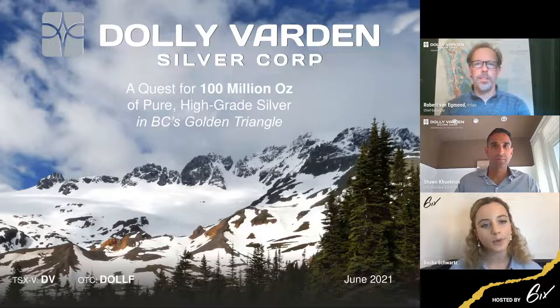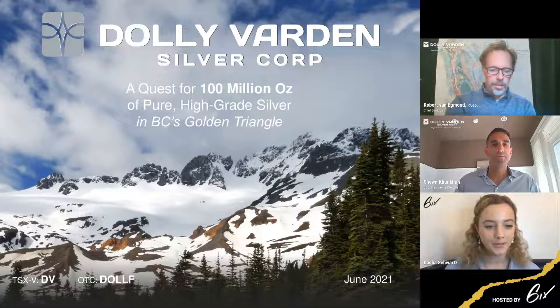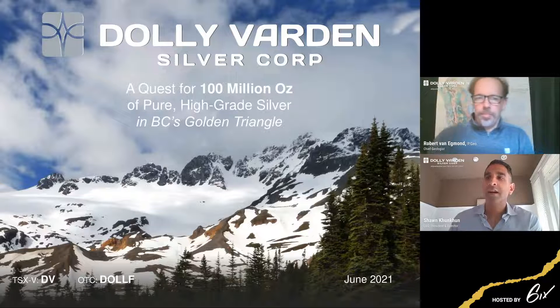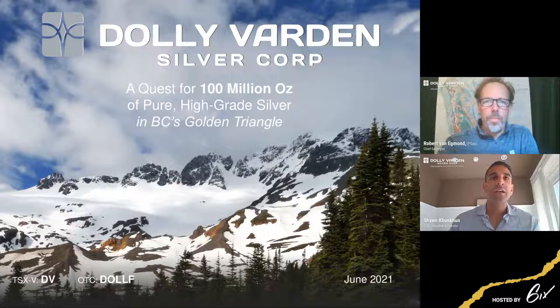The summit is being recorded and you can watch it afterwards on Six.com. Without any further ado, I'll hand it over to you, Sean. Thank you, Dasha, and thank you everyone for joining us today. It's a beautiful day here in sunny BC in June. The snow is melting, and we're ready for a very exciting and aggressive exploration campaign at Dolly Varden Silver.